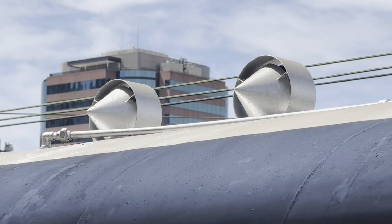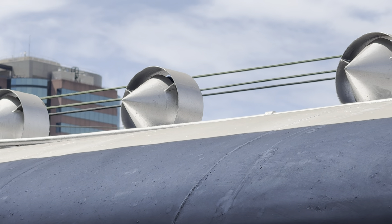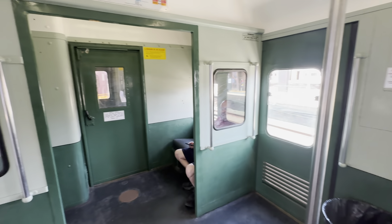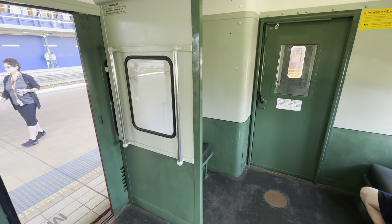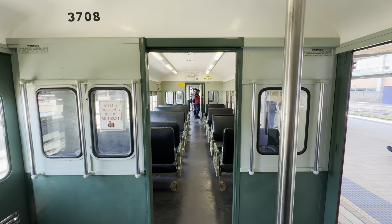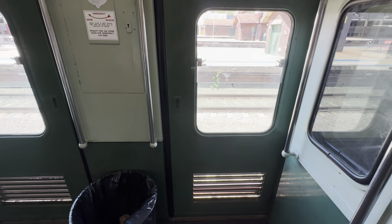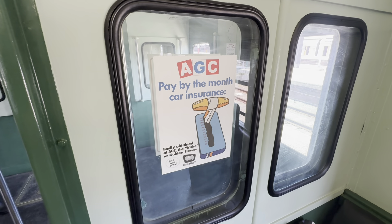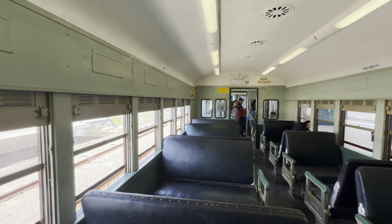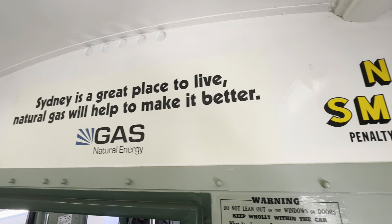That's the information on W3 and its carriages if you want to pause and have a read and resume when you're done. Another really cool thing they've done is they've reprinted some old ads and placed them throughout the train, which is quite cool.